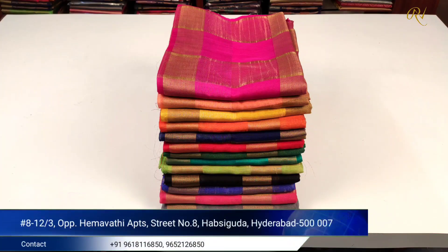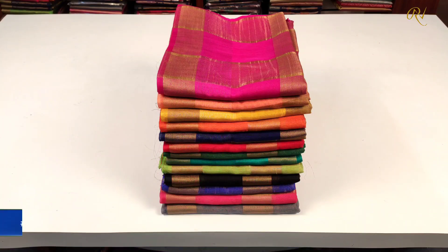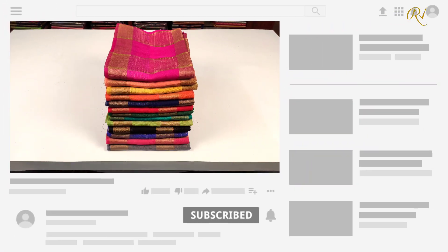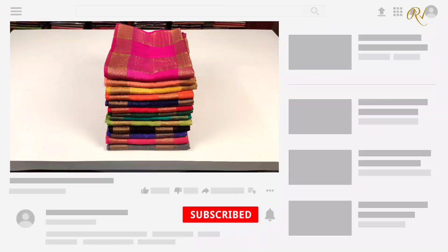Welcome back to Rukne Kara Next channel. In the next episode, we are going to see Bhaagalpur sarees for casual wear and office wear purpose. We have a lot of light, soft, and quality sarees with latest and trendy designs. For such latest and lovely collections at wholesale prices with best quality, subscribe to Rukne Kara Next YouTube channel.